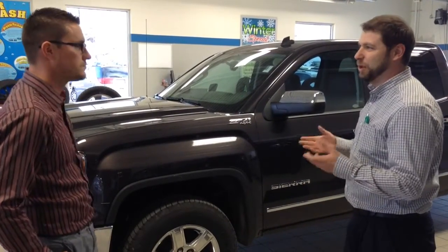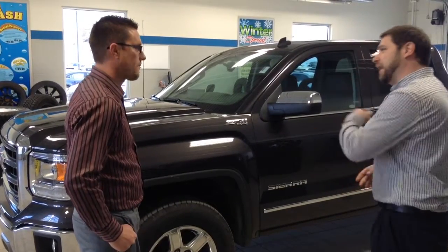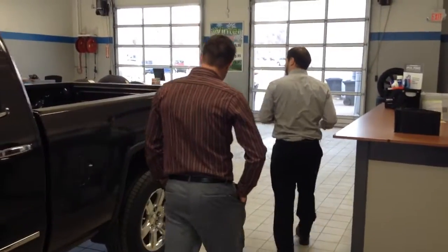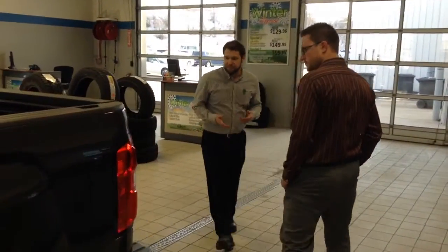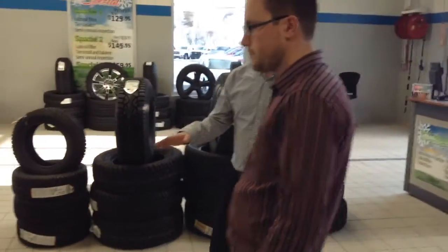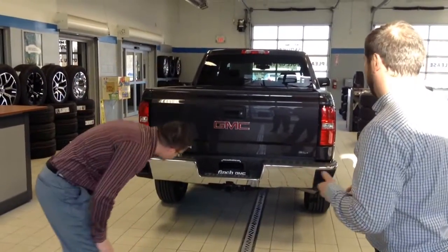You did mention you were looking for something with leather and a few bells and whistles. And I know you're going to be doing some towing, so let's take a look at the back of the truck. I'll show you a few reasons why people pick GMC trucks to do the work for them. On the back, you can see this package has the standard factory hitch. We mentioned you wanted to tow 7,000 pounds — this truck will definitely tow 7,000 pounds and give you room to upgrade.